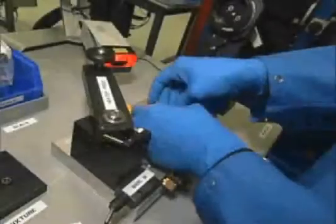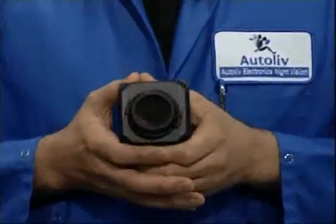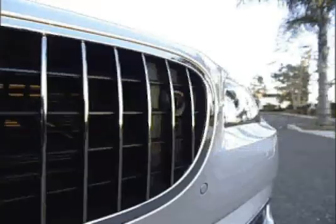It is the first automotive pedestrian detection system in the U.S. The sensor, originally developed for the military and proven durable in years of field use, is mounted behind the BMW 7 Series' iconic front grille. It picks up far-infrared signatures within a 24-degree field of view.